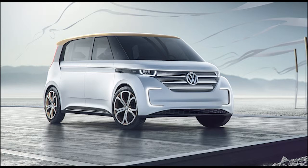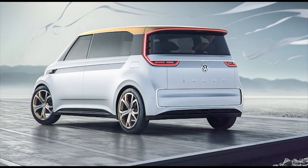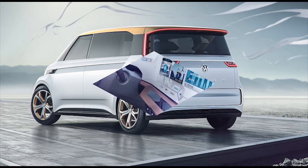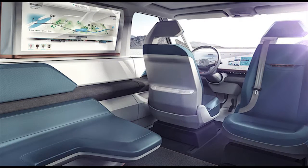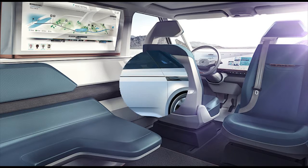Don't call it a microbus. The basic shape of the Volkswagen buddy concept may bring to mind the classic van, but this is an all-electric car that points toward the type of EV Volkswagen could sell by 2019. "We want to create a new experience of mobility," says Volkswagen Passenger Cars CEO Dr. Herbert Dennis.